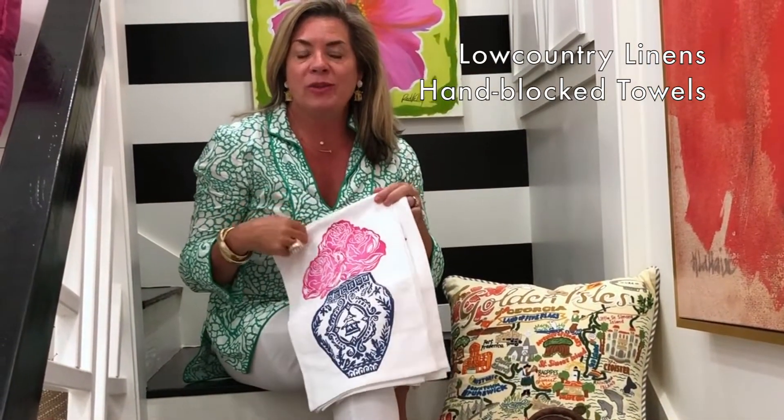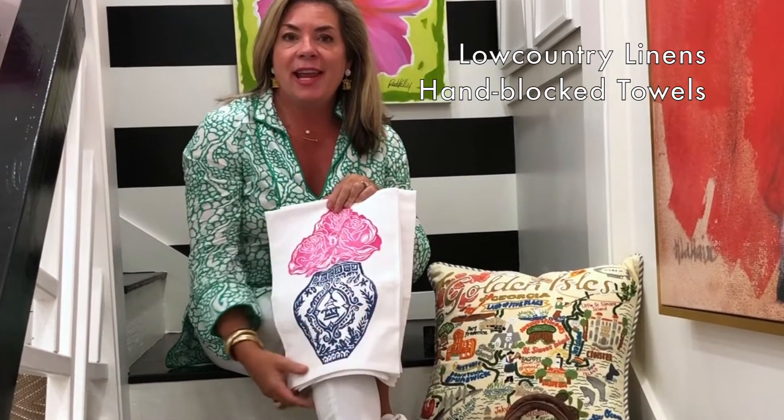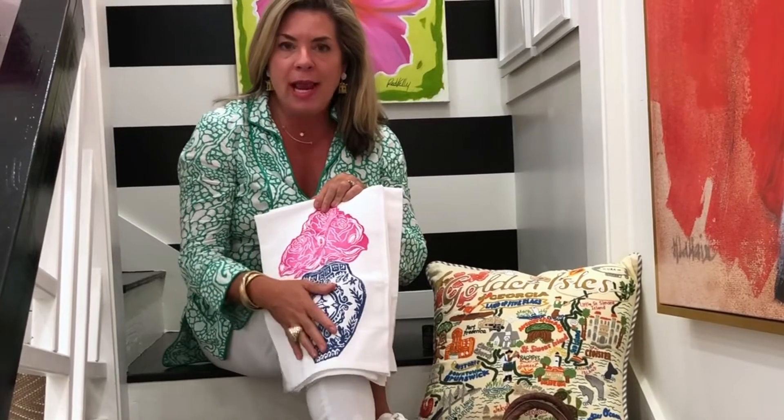The first item is these beautiful hand towels by Lowcountry Linens. They are made in Beaufort, South Carolina in the low country and they're all hand blocked.